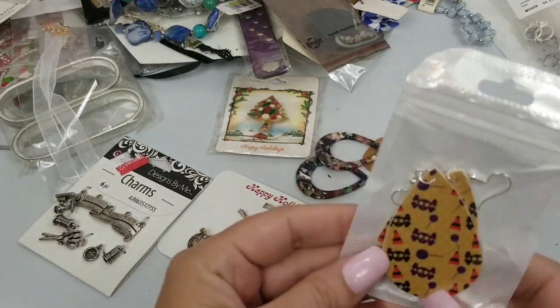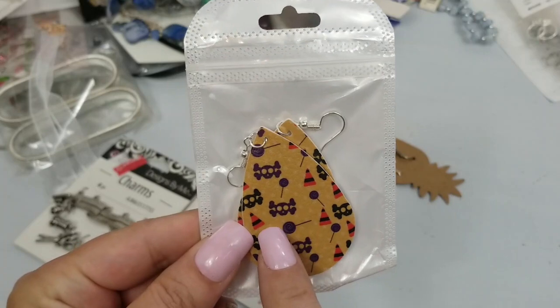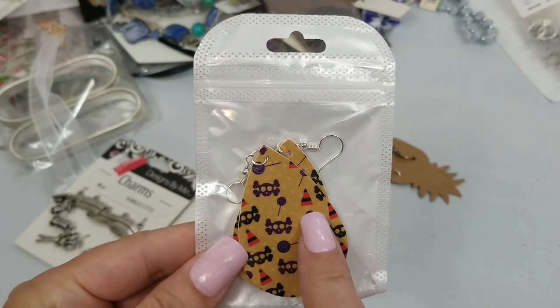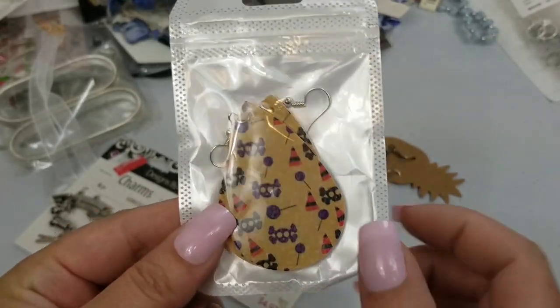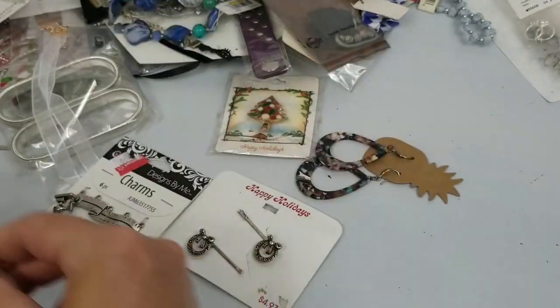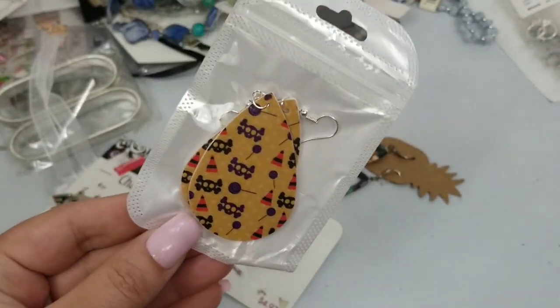So these are just Halloween earrings with the skull and bones and candy corn. They are two and a half inches and we'll do a dollar on those.